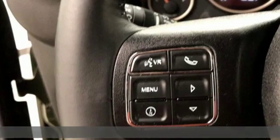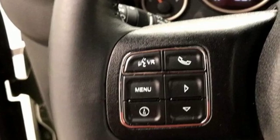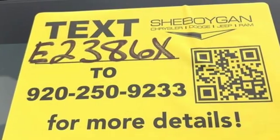And it comes with all the amenities you need: streaming audio, wireless phone connectivity, front heated bucket seats, auto-dimming rear view mirror, and AC power outlet.